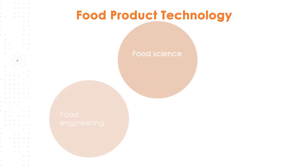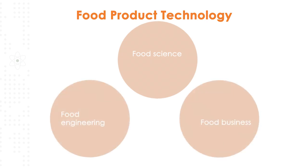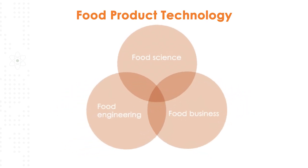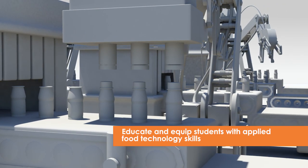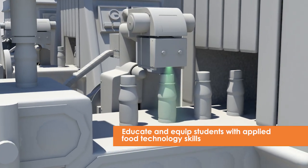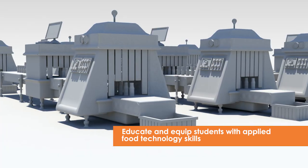The Joint Degree Program in Food Technology from SIT and Massey University offers a curriculum focused on food product technology, combining food science, food engineering and food business. Building on Massey's characteristic applied teaching and research methodology, the program educates students on the fundamentals of food science and equips them with applied food technology skills required for a global career in the food industry.